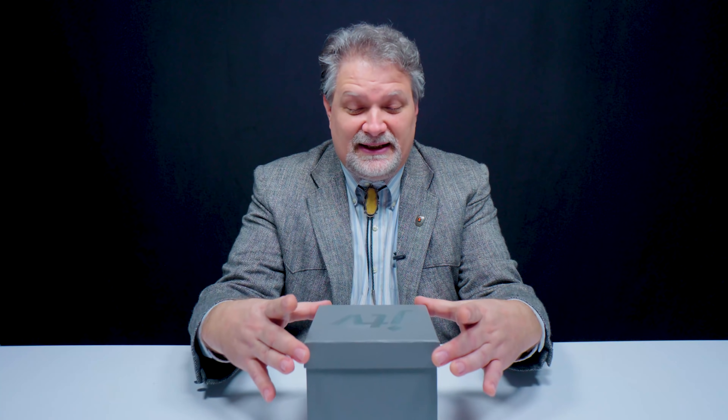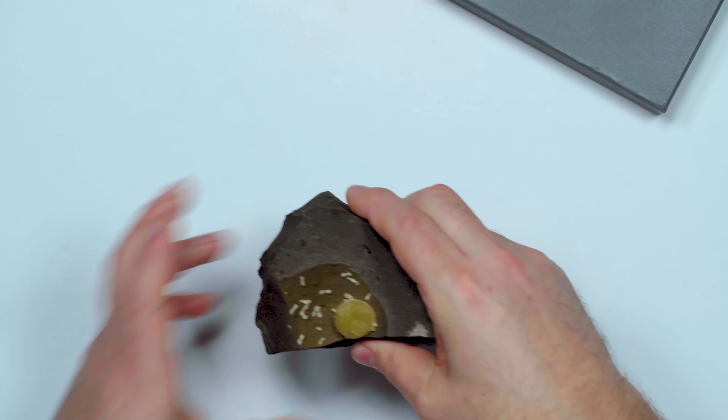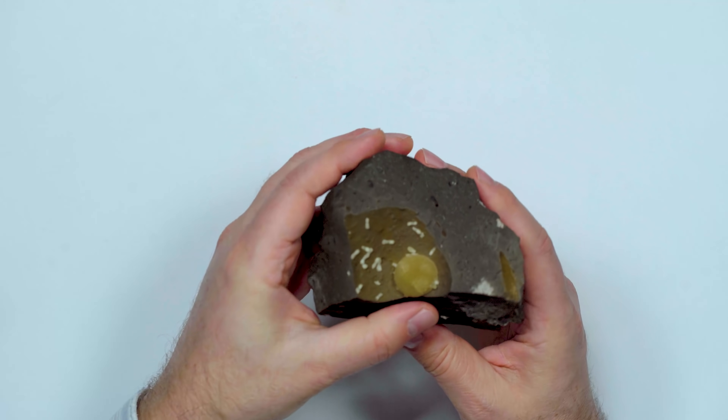One of the things about calcite is if you wanted to collect one mineral specimen yet have an incredibly diverse collection, you could collect just calcite alone. It's absolutely amazing. I'm very confident there's more calcite in this box, but I have no idea what it could look like because it could be one of a million different things, so let's see what we've got.